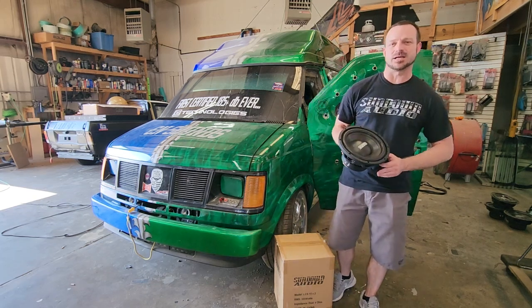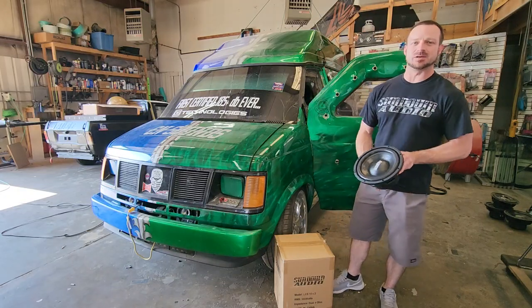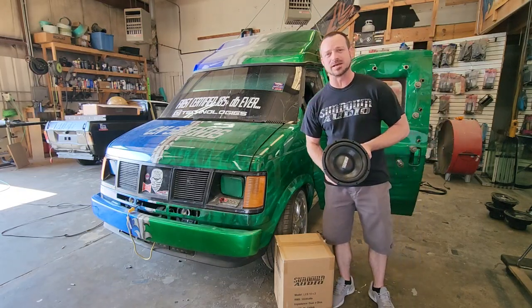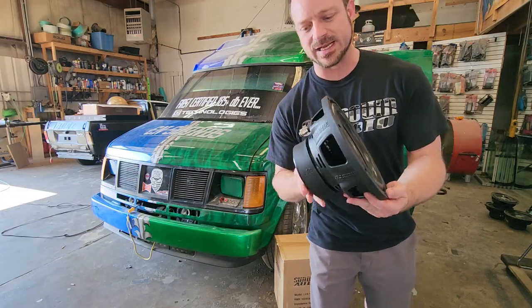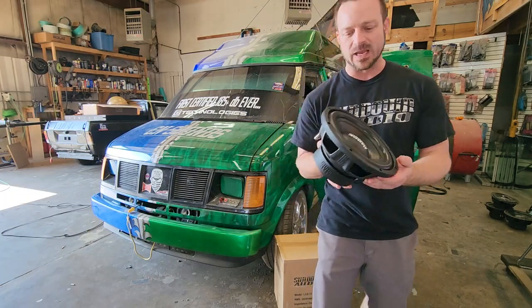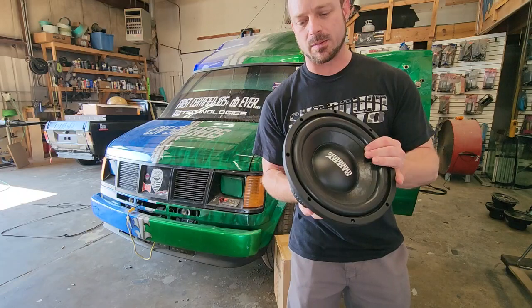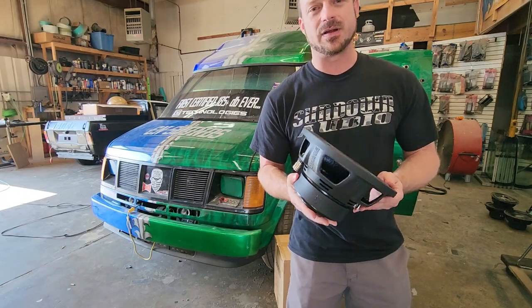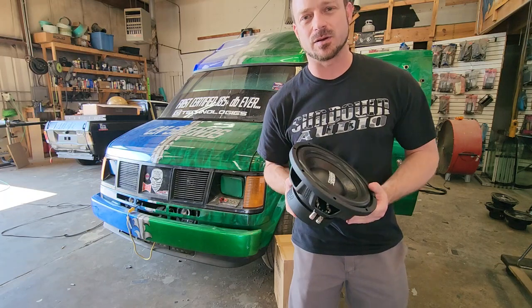What's up guys, we're here at Soundcheck Customs in Lafayette, Indiana — home of the loudest vehicle in the world — and it runs all Sundown Audio. Today we're gonna be testing out some of our Sundown Audio LCS 10s and giving five pairs of these things away. These LCS 10s come in dual four ohm, they're rated 300 watts RMS, and they are a very very good budget speaker running about a hundred bucks a pop.